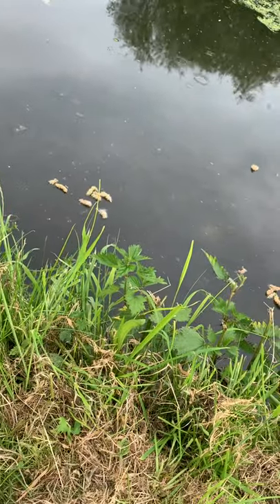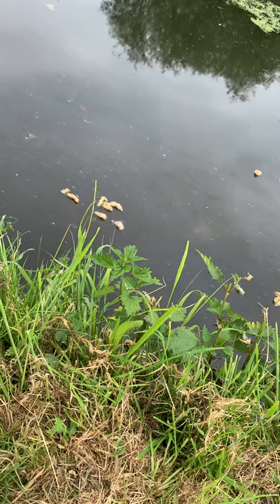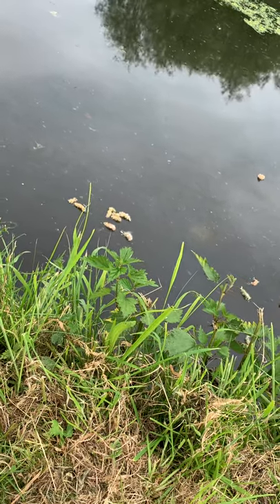So this is the canal I'm fishing today. There are some bright colored rocks on the canal bed, but you can barely see them because of the surface glare.